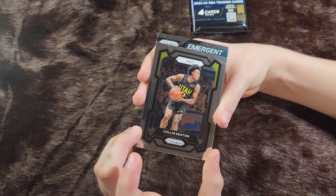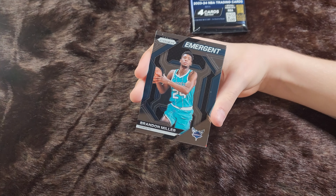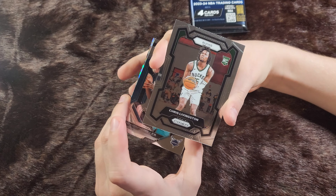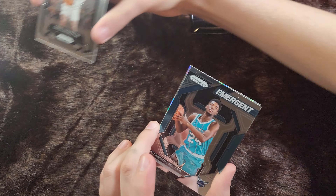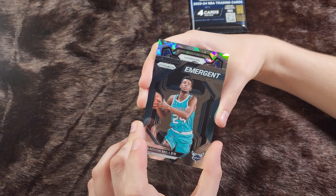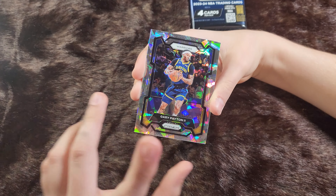We have Colin Sexton. An emergent Brandon Miller. A Chris Livingston rookie card. Ice Prism — Warriors, Gary Payton the Second.